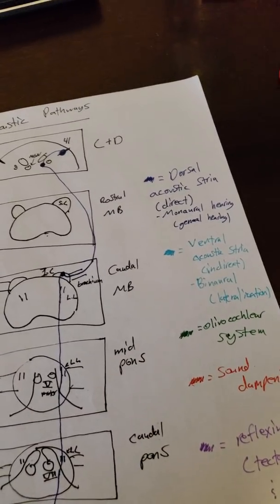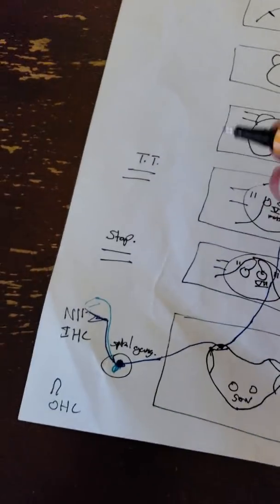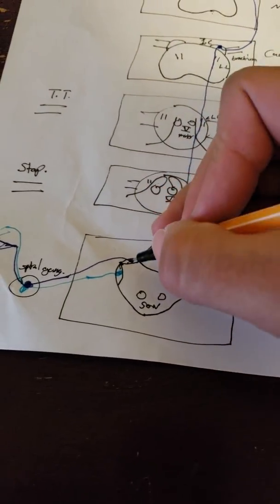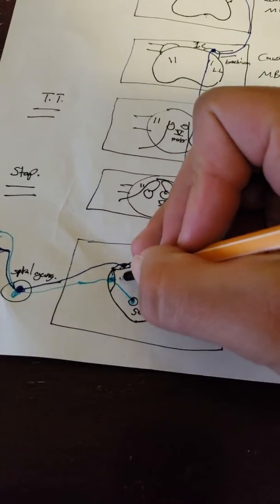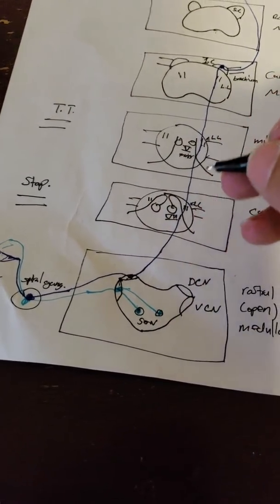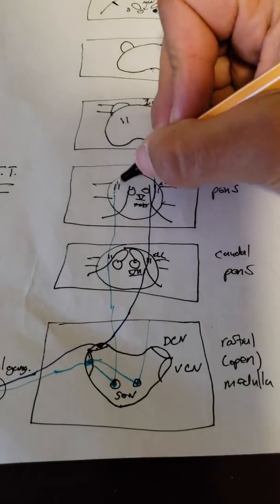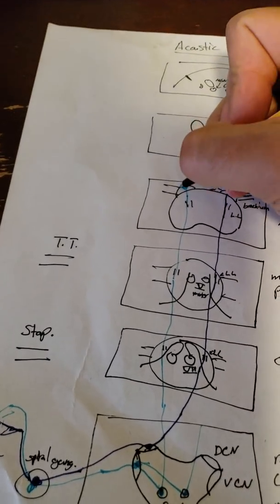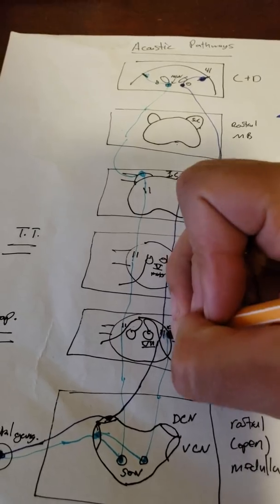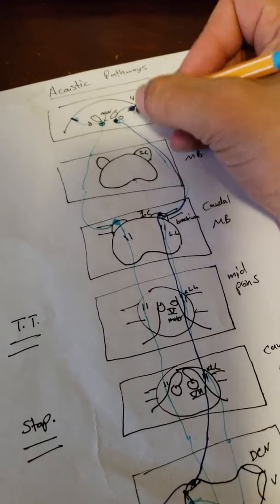Comparing to the ventral acoustic striate — the binaural pathway used for lateralization — it also comes from hair cells through the spiral ganglion, but because it's ventral, it synapses on the ventral cochlear nucleus. All projections from the ventral cochlear nucleus go to bilateral superior olivary nuclei, which is why this is the indirect pathway. From there, it follows the same path upward: ascending through the lateral lemniscus, synapsing in the inferior colliculus, out through the brachium, up to MGN, and then to area 41 — bilaterally on both sides.